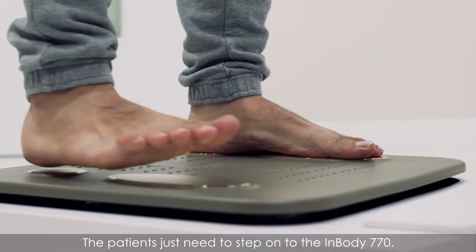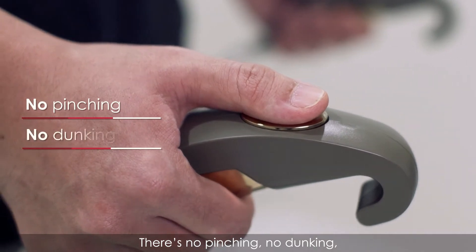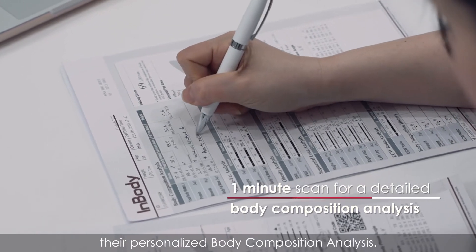The patient just needs to step on the InBody 770. There is no pinching, no dunking, no injections. In less than 60 seconds, they will be able to get their personalized body composition analysis.